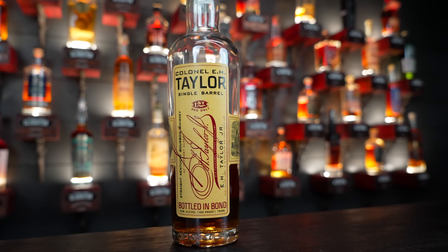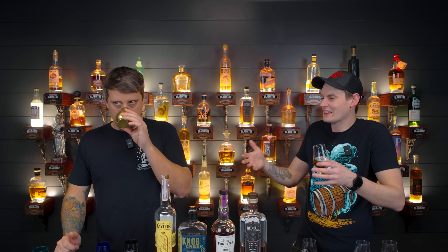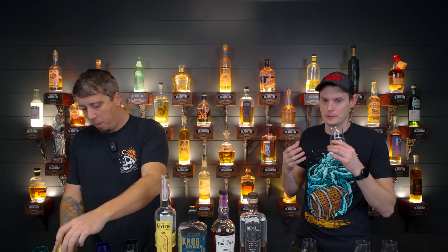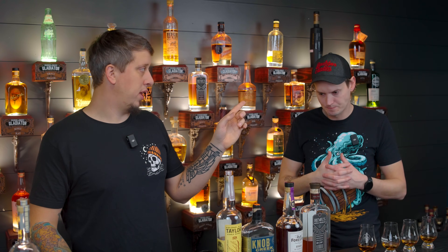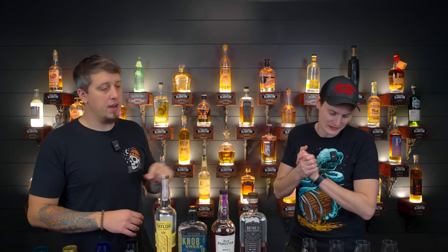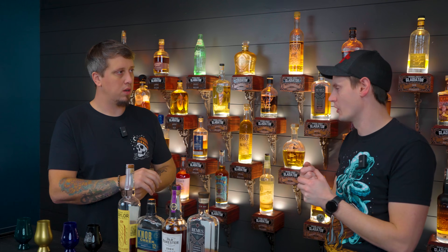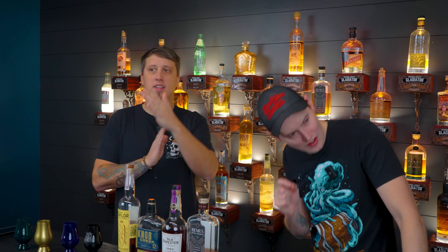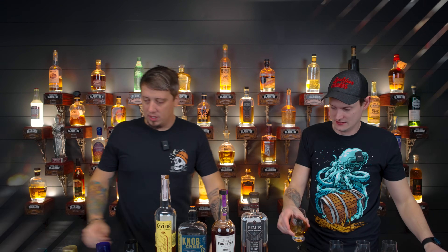Sample C: oh wow, fresh apple — punchy on the nose in a great way. Very fruity, almost a fruit cocktail, sweet and syrupy-smelling. Drinks just like it smells, which is awesome. You could convince me that's Birthday Bourbon — maraschino cherry, very syrupy sugar. I'm speculating it could be EH Taylor. You could make a case for Birthday Bourbon too, but I think Taylor.